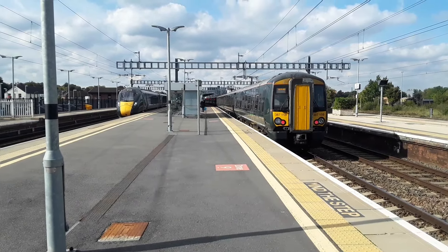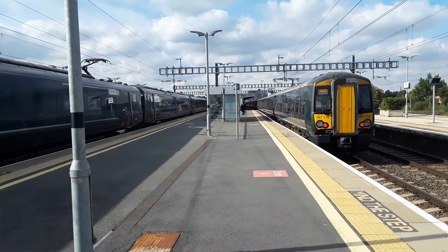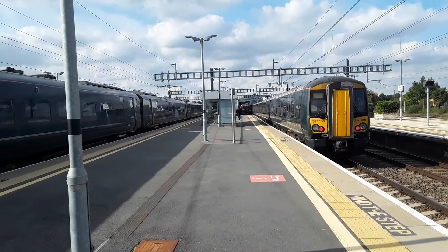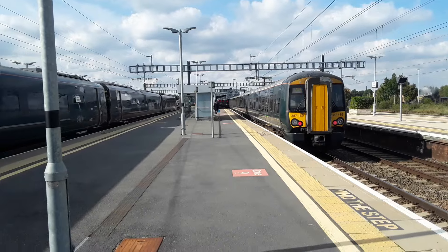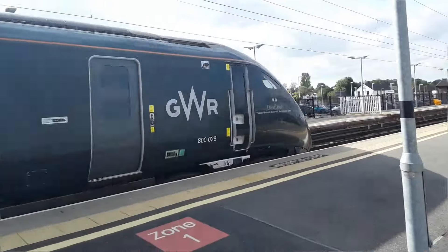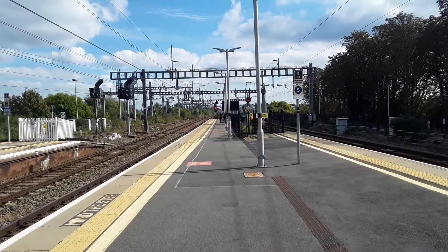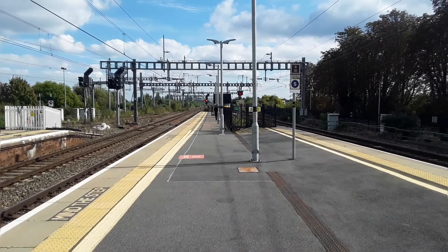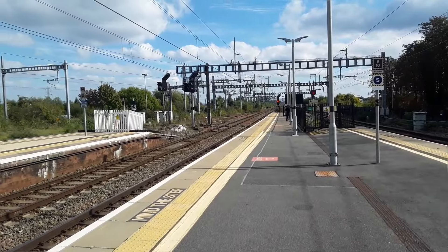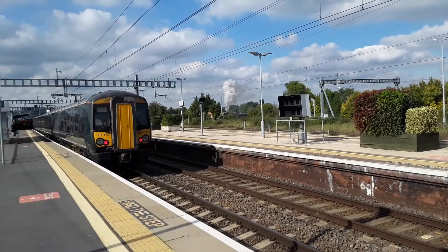Hello and welcome to a new episode of Trains App. Today we're at Didcot Parkway on the Great Western mainline. There goes 800-028 with the 1320 Great Western Railway service to London Paddington. You'll be seeing services from Great Western Railway, Cross-Country, and with any luck some freight and steam engines as well.